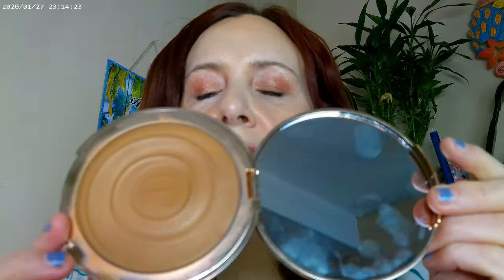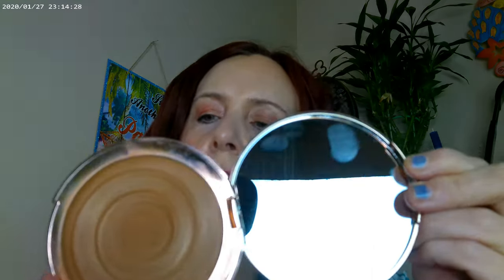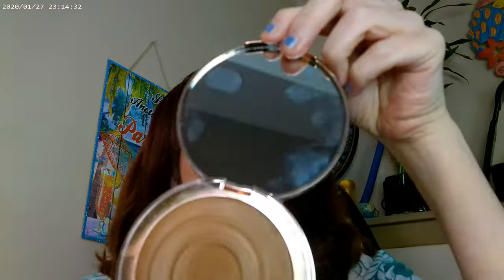For bronzer, I went ahead and used Charlotte Tilbury — this is their Sunkist Beautiful Skin Bronzer in medium. That's what I have on there.